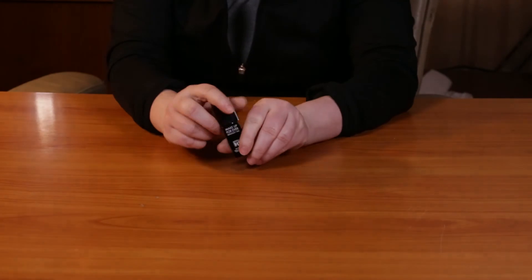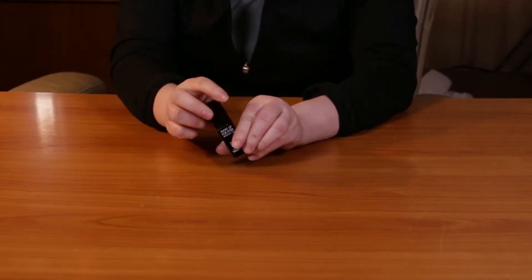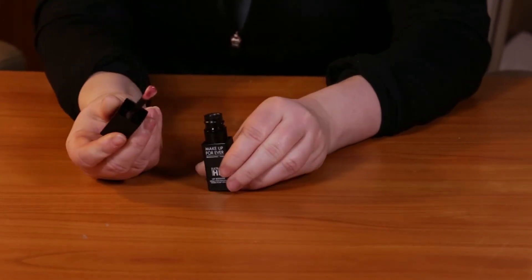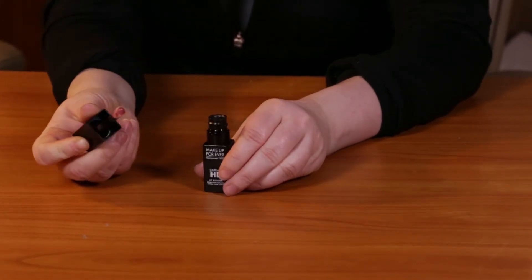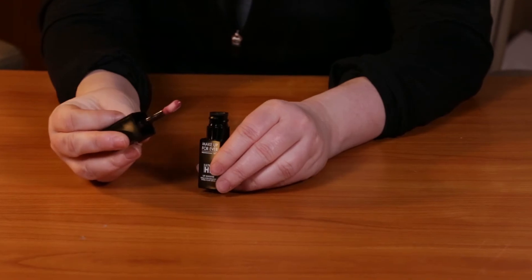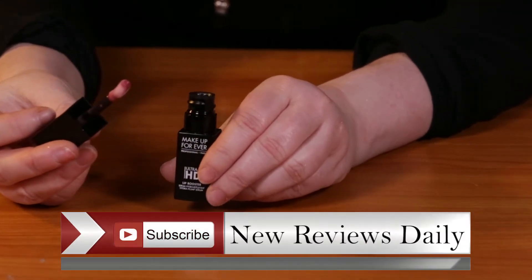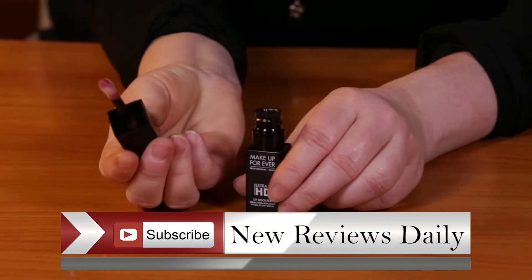It comes in two colors — one which is clear, so not really a color, and then the other one has a slight rosy taupe finish to it, if you can see that. It sells for $23, and the first thing I absolutely loved the very first time I used it is the brush that it comes with.